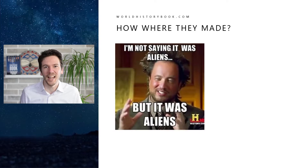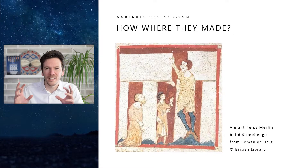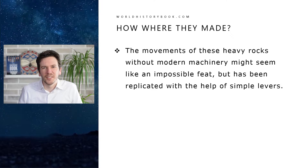Nowadays the story is they must have been constructed by aliens, because no human beings without the advanced technology of today could have made these structures. But even in the past there were lots of conspiracies — for instance in the Middle Ages, here we see Merlin instructing a giant on how to place the capstones on top of Stonehenge. Although moving these heavy rocks without modern machinery might seem like an impossible feat, it has been replicated various times using simple levers — just pillars of wood.